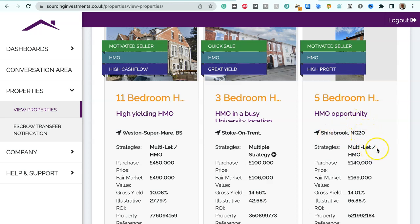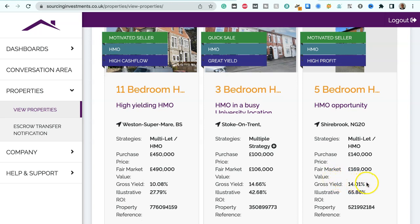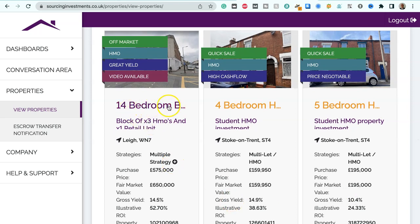We've got a five-bedroom house HMO opportunity in Shirebrook, NG20, suitable for multiple let HMO strategies. Purchase price $140,000, fair market value $169,000, gross yield 14.01%, illustrative ROI 65.88%. We've also got a 14-bedroom block of three HMOs and a retail unit in Lee, WN7, suitable for multiple strategies. Purchase price $575,000, fair market value $650,000 — that's £75,000 below market value — gross yield 14.5%, illustrative ROI 52.7%.